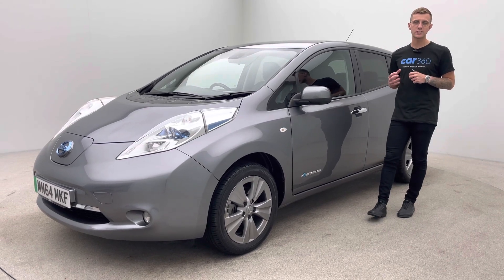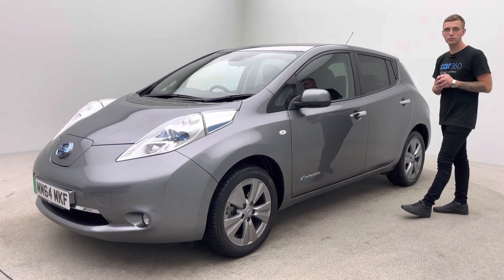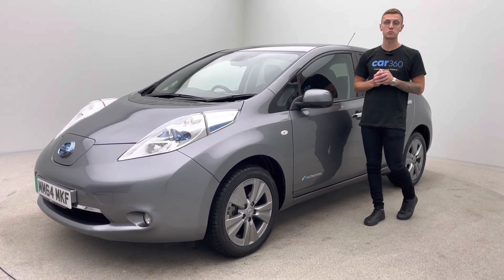The car also has heated front and rear seats, a heated steering wheel, cruise control, folding mirrors, tinted rear windows, and a 360 camera as well. It's a really nice car.